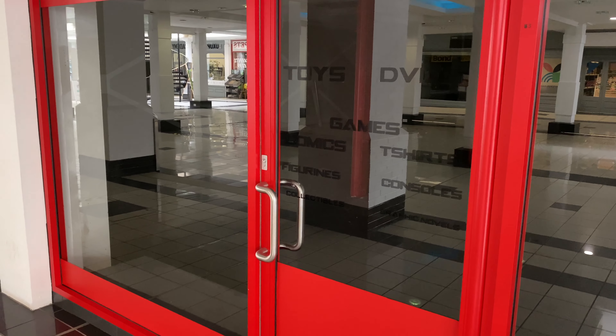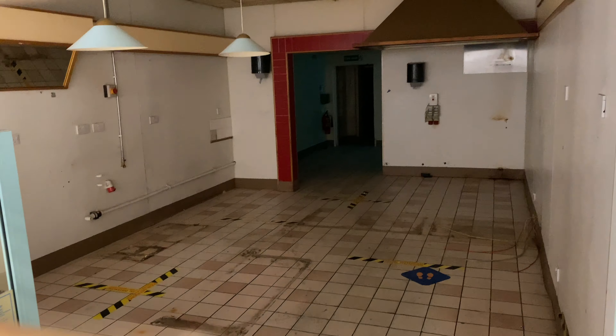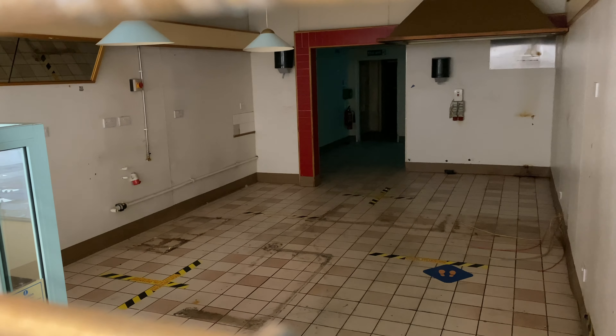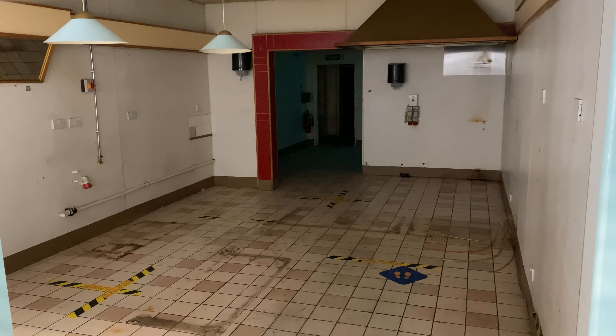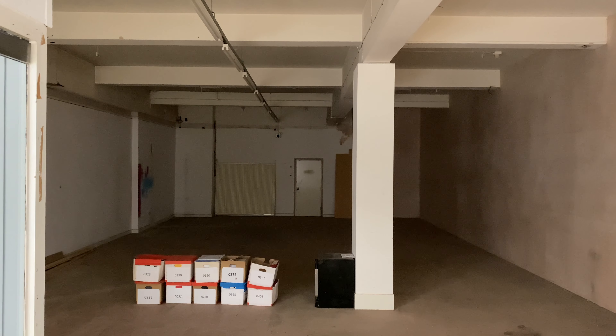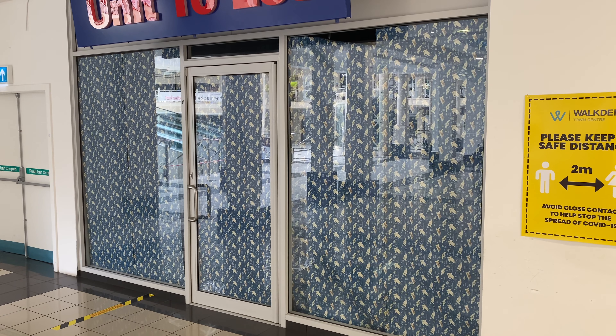More empty units in various states of disrepair. I believe this is an old bakery, possibly Gregg's, that judging from the floor markers must have closed fairly recently when I visited. But some of these units have been empty for so long that the signage indicating vacancies actually looks better than some mall stores' permanent signs.